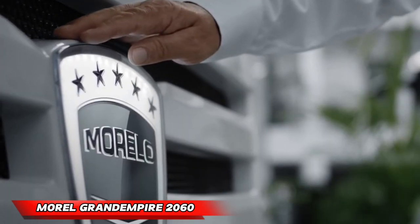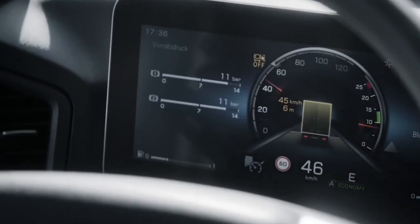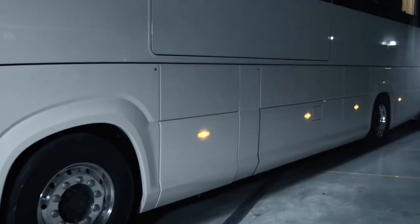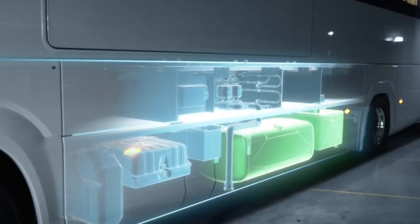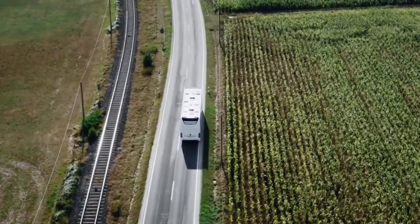Morel Grand Empire 26T. The Morel Grand Empire 26T redefines the concept of high-end RVs. This innovative creation boasts a high-performance chassis, unique energy management systems, and exceptional standard equipment. Designed without compromise, it offers unmatched space, superior soundproofing, and meticulous environmental control for year-round comfort.